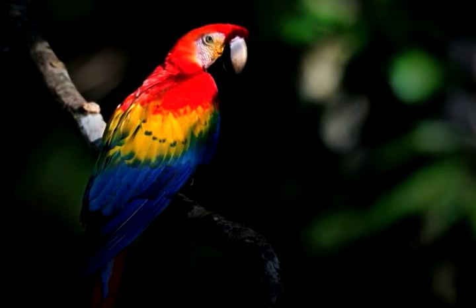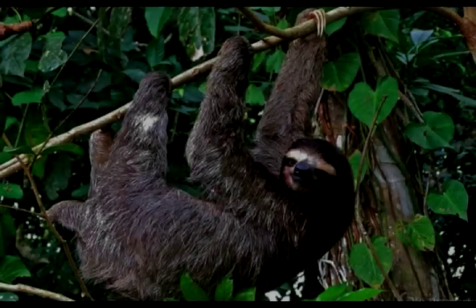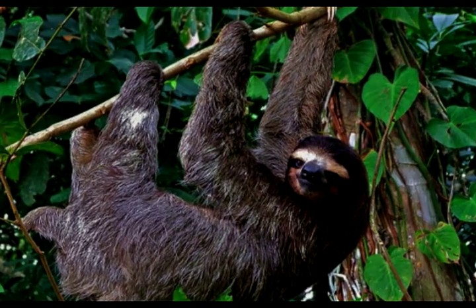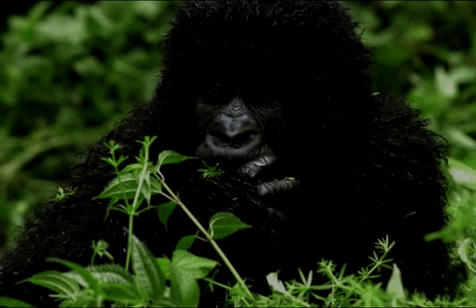Let me show you some of my friends who live here. There's Sammy the sloth — she is so slow that algae actually grows on her fur. This is Georgia the gorilla. She looks big and scary, but I don't have to worry because she's a herbivore.